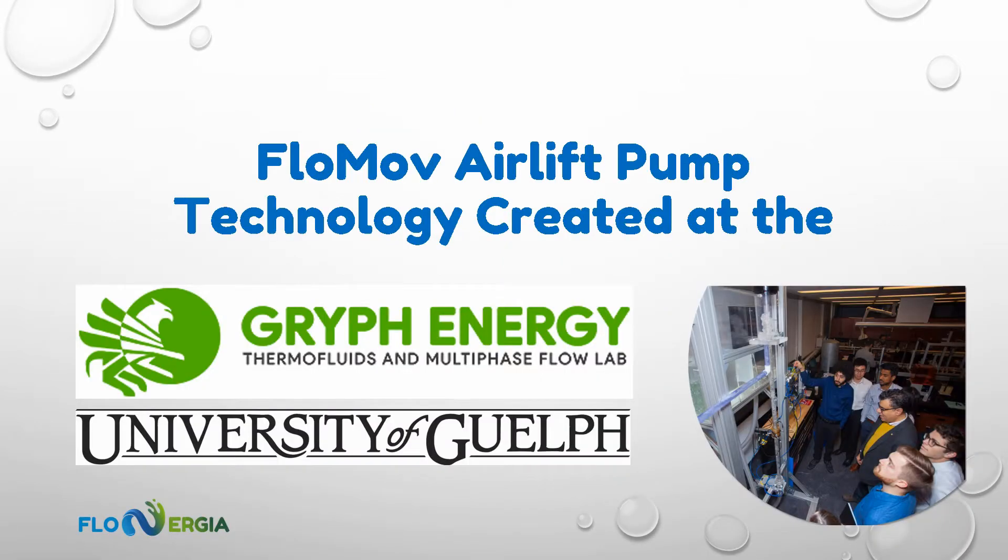Welcome to Flownergia. Our patent-pending Flowmove pump is a new breed of energy-efficient dual-injector air loop pump engineered and prototyped at the University of Guelph in Ontario, Canada.